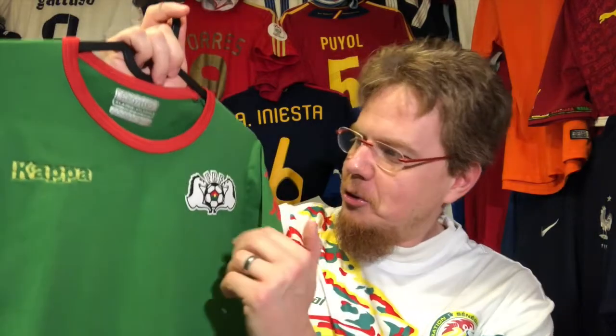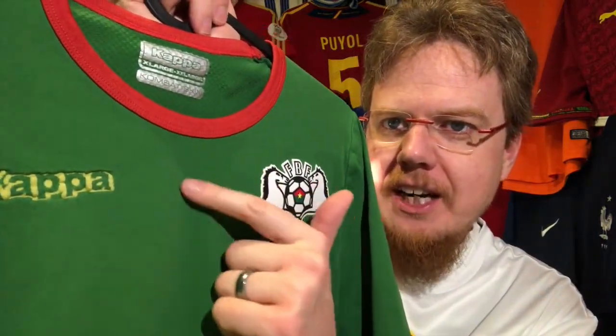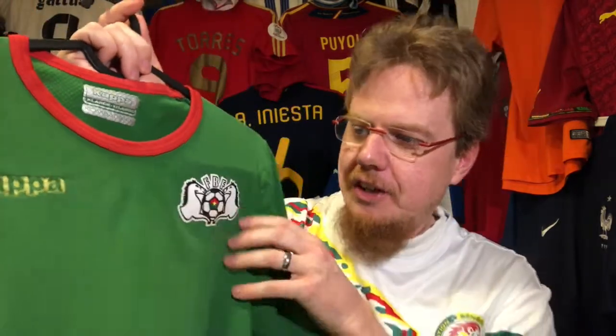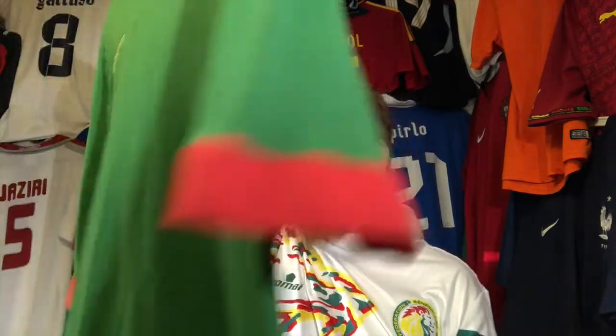There's one little item that could be a design feature — do you see below the collar there's a little triangle that makes it look a little bit different. The main feature of this shirt is the Combat Skin material, and it is super stretchy. Just to demonstrate — look how these Kappa logos can be stretched out, it's amazingly stretchy.